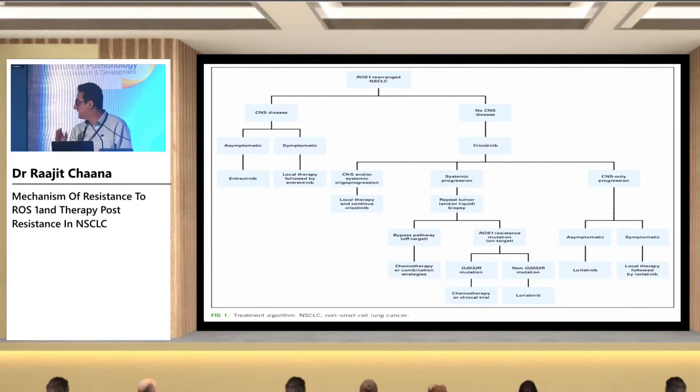This slide shows how to manage ROS1-positive patients. If the patient has CNS disease, the first-line treatment should be entrectinib; if the patient is symptomatic, radiotherapy should also be offered. If there is no CNS disease, crizotinib can be offered. On subsequent lines, based on type of progression: for CNS-only progression, a novel TKI with better CNS penetration like lorlatinib can be offered, with RT if symptomatic. For systemic progression, liquid and tumor biopsy should be performed, and treatment planned based on the mutation type.